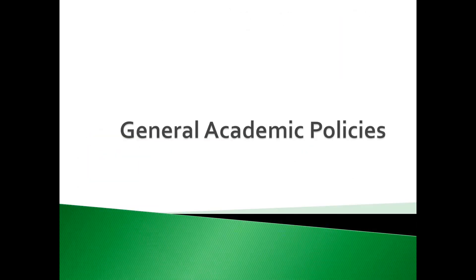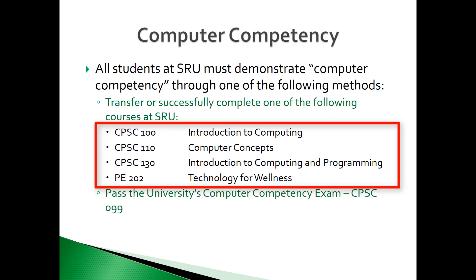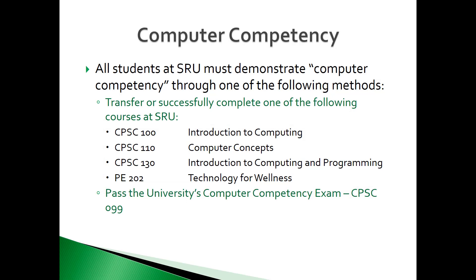Now that you know what classes to take, here are some of the general policies related to the Rock Studies program. Slippery Rock University requires all students to demonstrate computer competency. After orientation, freshmen are given the opportunity to take a computer competency exam online. If you do not take the exam or do not pass the exam, you must complete one of the courses listed. Please contact the Computer Science Department if you have any questions about the exam.